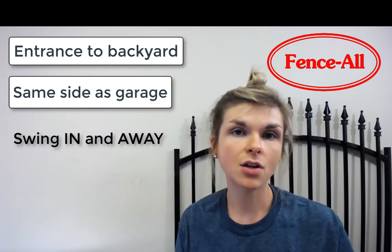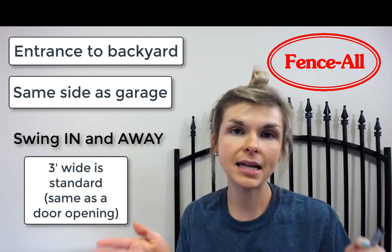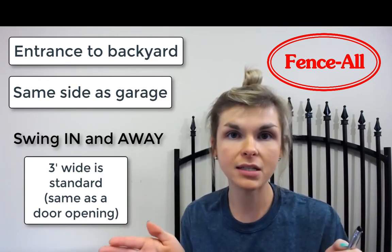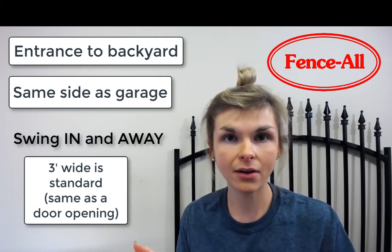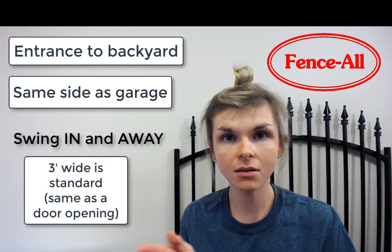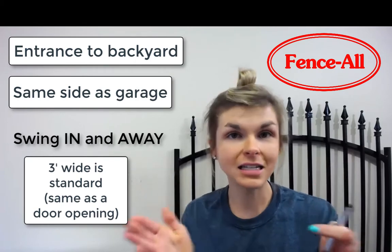Typically gates are three feet wide. That's the standard because it's the same width as front doors and entrances in your home. We can build a gate at any width — it doesn't really matter to us because we build all of our gates custom at Fensal, custom widths. But three feet is the standard.